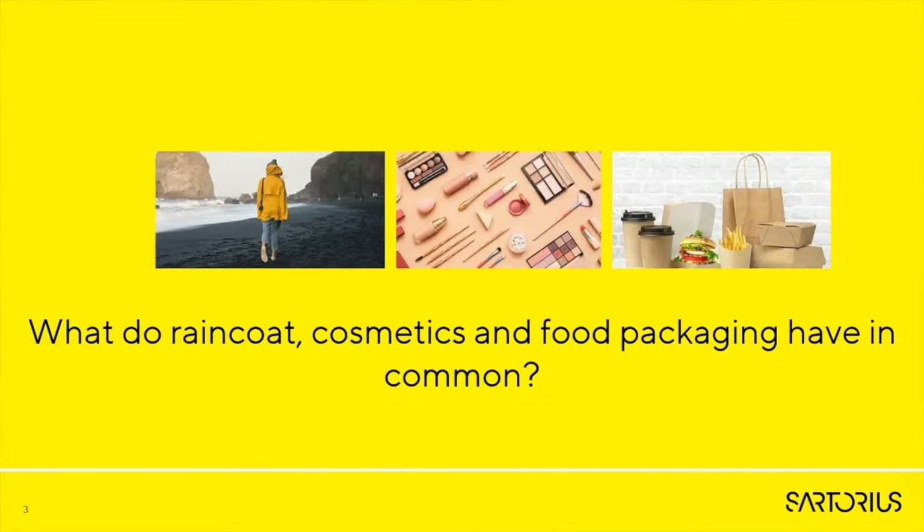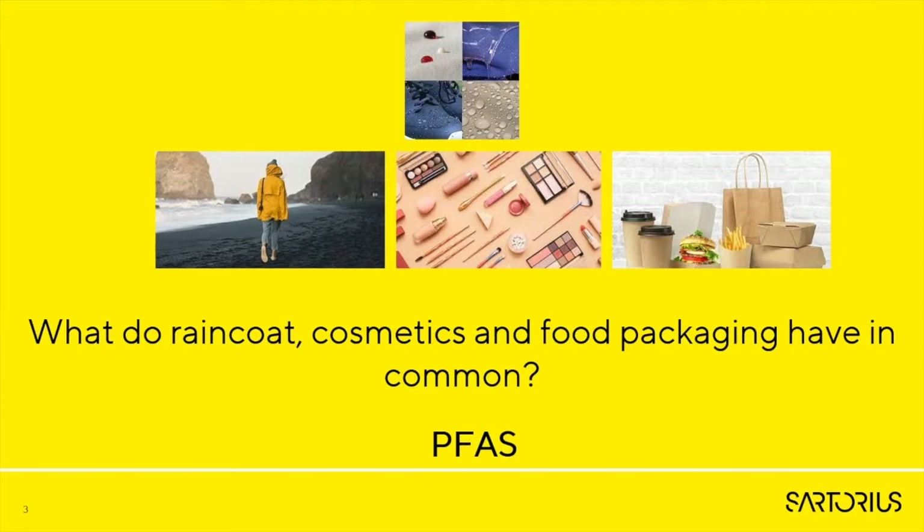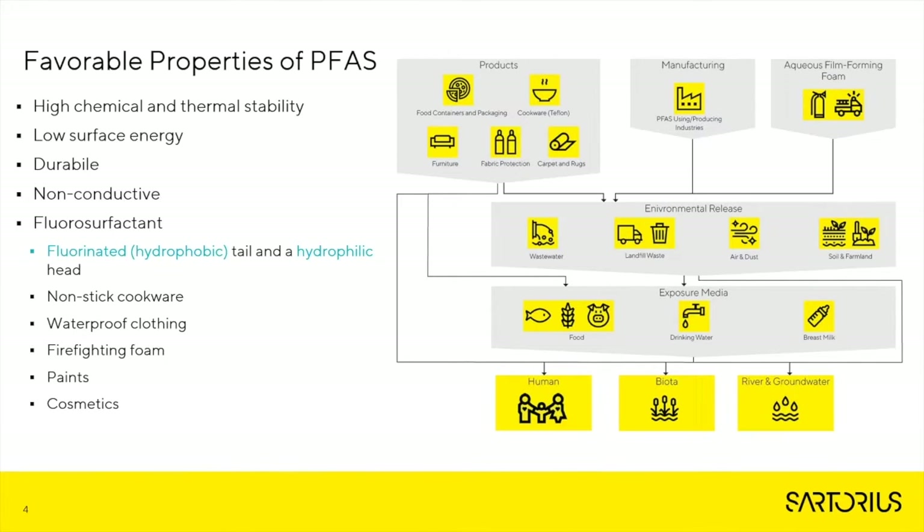What do a raincoat, cosmetics, and food packaging have in common? PFAS. As you can see in this infographic, PFAS is everywhere. Mainly because there are a lot of favorable properties of PFAS which have made them very useful in so many different types of consumer goods. They have high chemical and thermal stability, low surface energy, and more importantly, they're fluorosurfactant — fluorinated, which gives them a hydrophobic tail and hydrophilic head. This is why PFAS is found in cookware, clothing, firefighter foam, paints, cosmetics, water — everywhere.